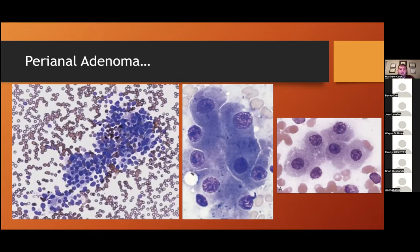Perianal adenomas are affectionately known as hepatoid tumors or hepatomas, since they have a classic cytologic appearance of liver cells. You can see here a more gross picture of these cells and a more magnified image — it has that classic liver appearance. I also included an actual liver cytology photo to show how similar these hepatoid tumors can appear cytologically to normal canine liver.